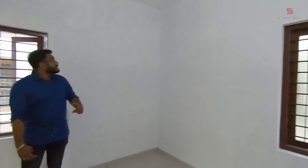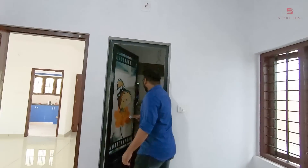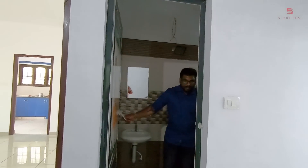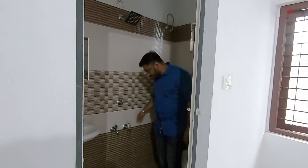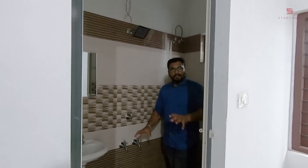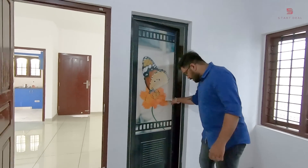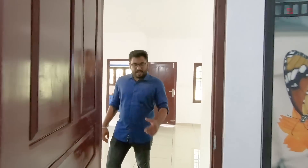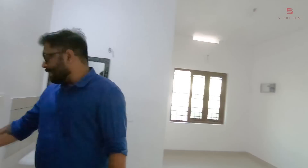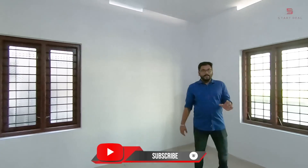This is not a bathroom — there is no light here. You can't see the room clearly, but it is also a very spacious bathroom. This is the bedroom here — you can see the room as well. This is a very spacious bedroom.